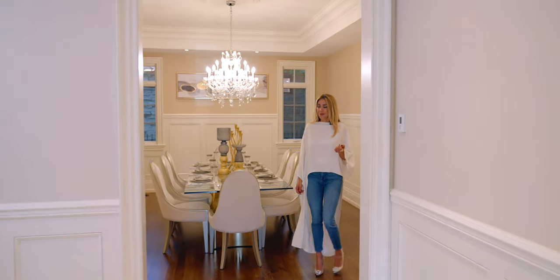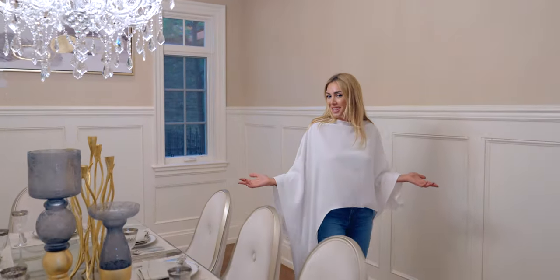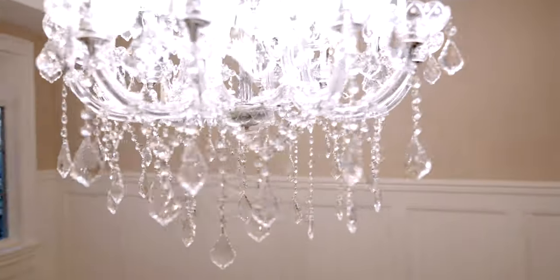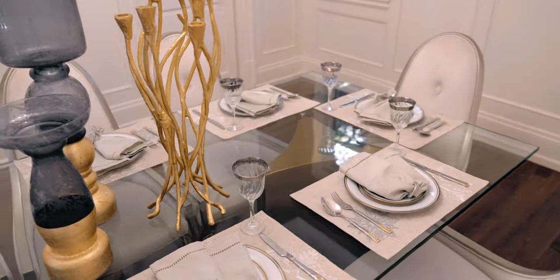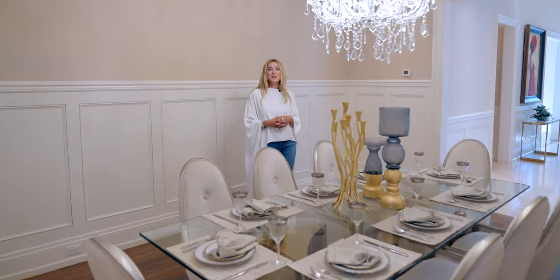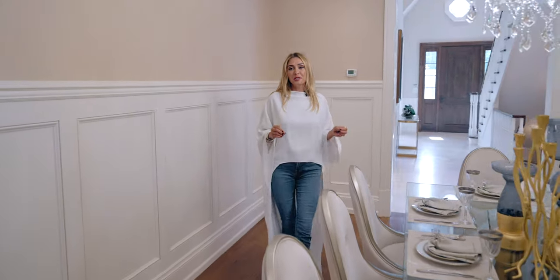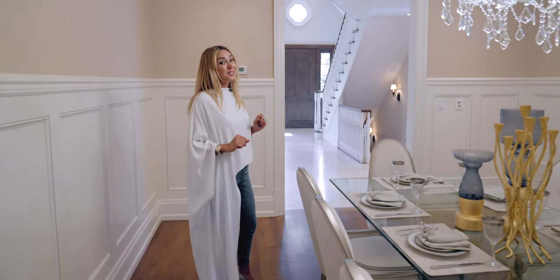Step inside the formal dining room — this room is fully set up and I'm just waiting for the chef to come by. It's seating eight right now but can easily accommodate 10 or even 12 because it's that grand. Take notes, all you transitional lovers, because we have wainscoting — a beautiful feature to add to your space if you want a little more luxury.